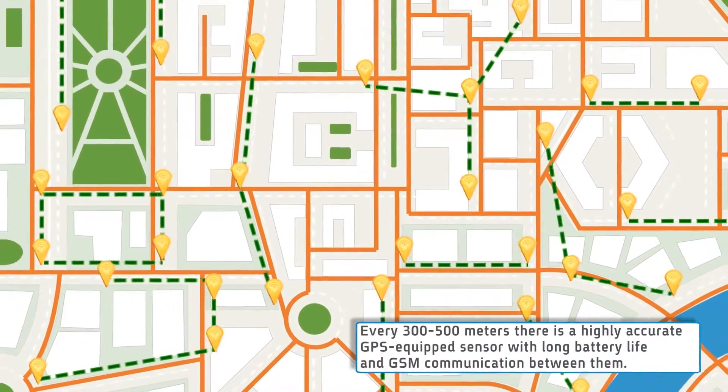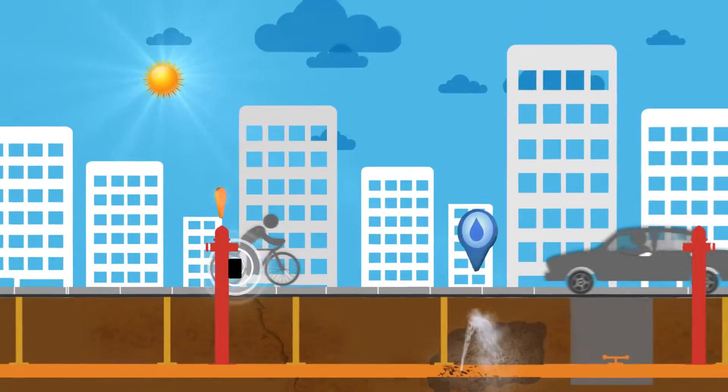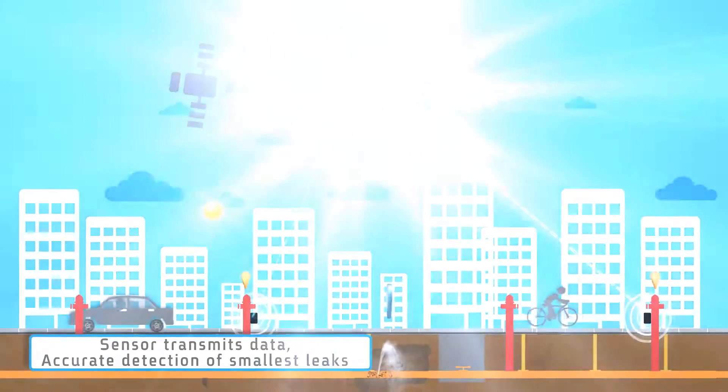Aquarius experts place sensors to maximally cover the pipe network with minimal cost. The sensors cover most of the main and connection pipes. The sensors are robust and reliable with especially long battery life, and they transmit the collected data via GSM to the Aquarius Spectrum servers.